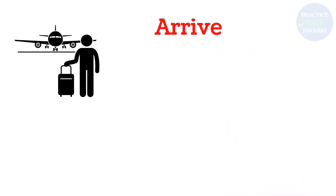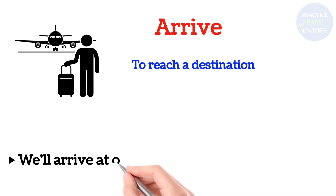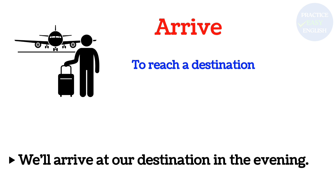Arrive: To reach a destination. We'll arrive at our destination in the evening.